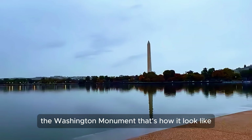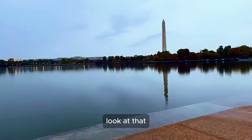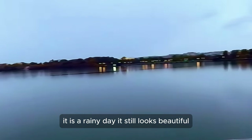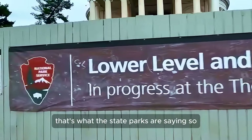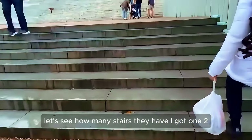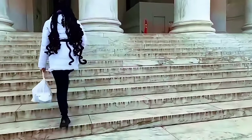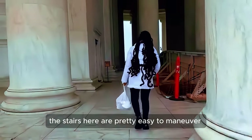Look at the Washington Monument — that's how it looks. I got a good view! Those are the stones of hope. Very beautiful, even on a rainy day. Lower level and accessibility improvements are in progress at the north Jefferson Memorial — that's what the park signs say. Let's count the stairs and see how many they have: one, two, three, four, five, six, seven... The stairs here aren't as steep as the Lincoln Memorial — pretty easy to maneuver. About 47 stairs.